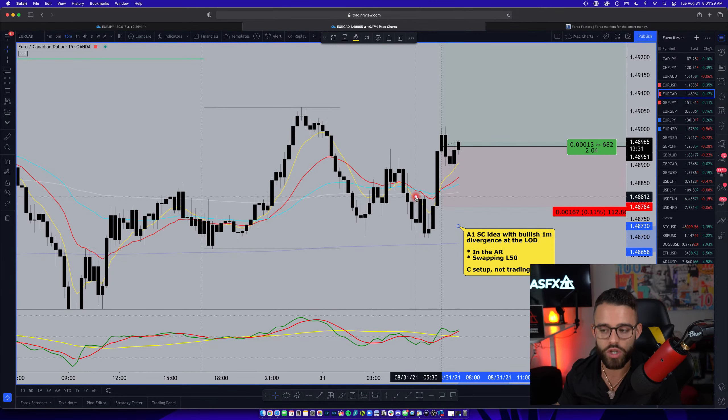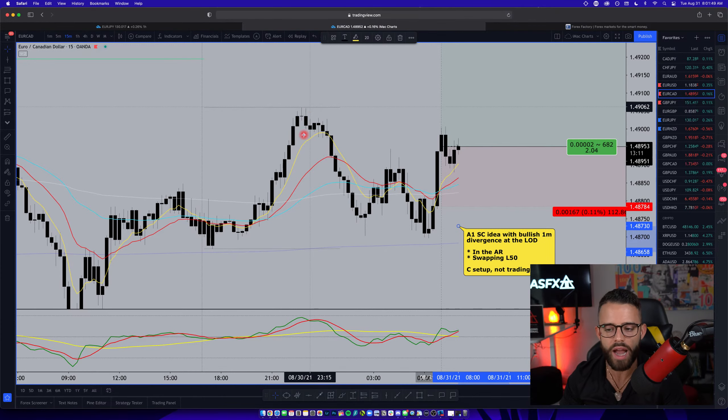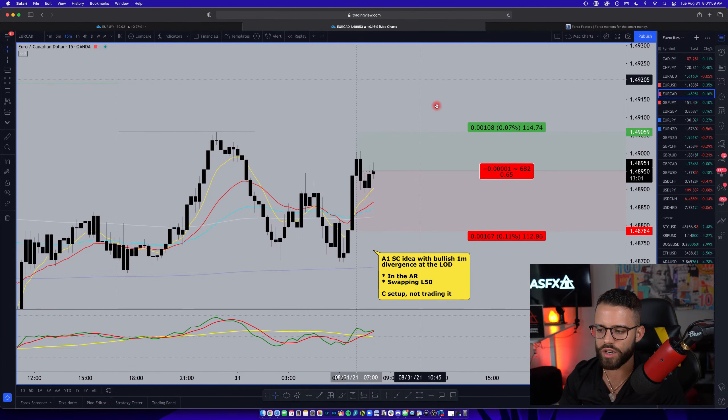That indecision tells me that we could see a choppy trade today. On top of that, not only do you have that swapping market sentiment line, but you also have this pair still trading in the Asian range — from the Asia low right here to the Asia high, price has not broken out to the upside or downside. That tells me, on top of the swapping market sentiment line, that we really could trade between that high and low all day. If you measure risk-reward just to that Asia high, you can see the risk-reward here is less than one R because the stop has to go at the bottom of this candle.